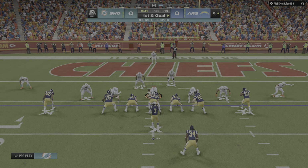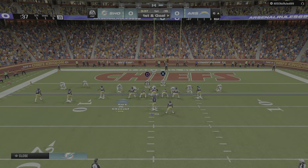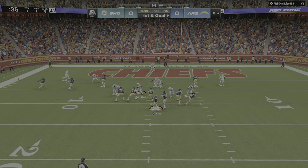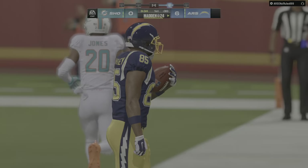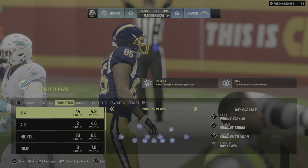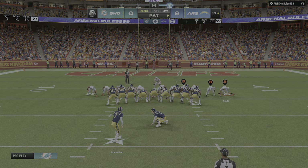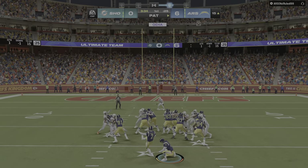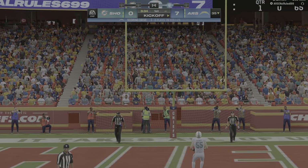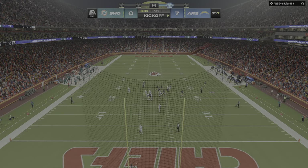They've taken this opening kickoff and marched it right down the field — defensively, not much resistance. And this is Kirk — he's got a touchdown! Darius Hayward-Bey from six yards away. The Chargers claim the early lead, on the board first here tonight. The extra point is up and good, and it's now a 7-0 game.